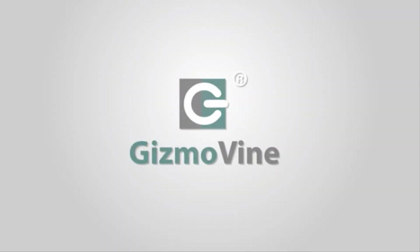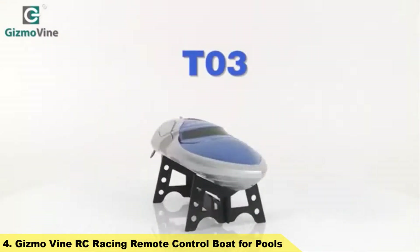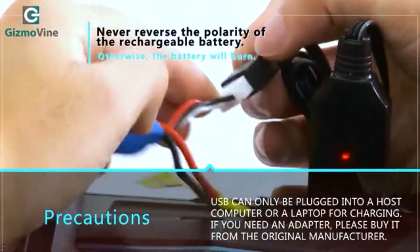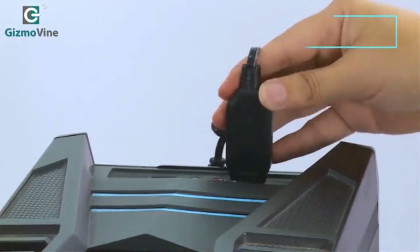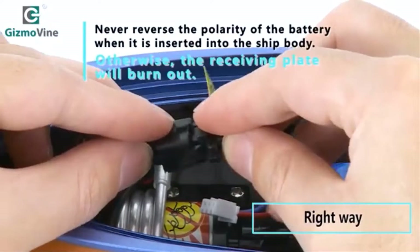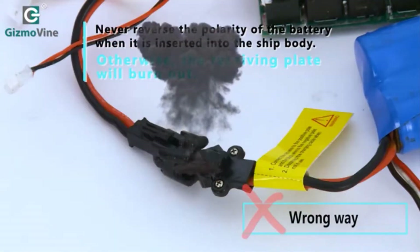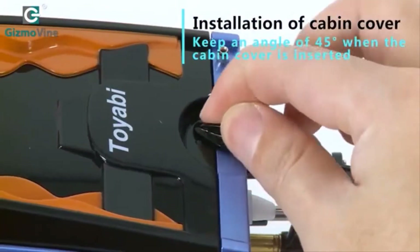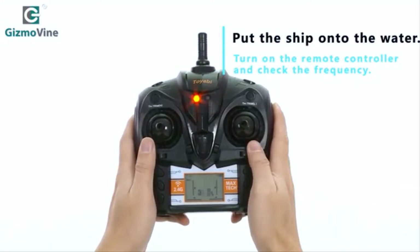Number 4: Gizmovine RC Racing Remote Control Boat for Pools. This high speed racing RC boat has a maximum speed up to 20mph thanks to its streamlined design that effectively reduces drag. It uses a 4-channel 2.4GHz RC with a range of 150m, which allows multiple toy boats to race at the same time. The water circulation cooling system can reduce the temperature of the motor after long use, reducing losses and extending the lifetime of the RC boat.